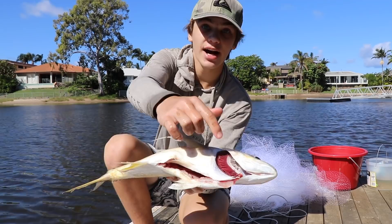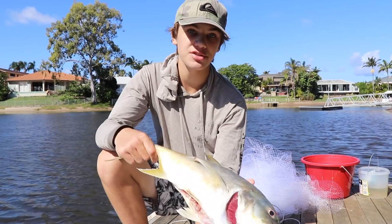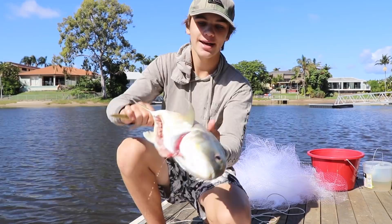I cut his gills and bled him out, then got all his guts out. We're going to put him on ice, keep fishing, and see if we can catch any other fish. If not, that'll be a big feed right there - and maybe we'll use the rest as shark bait and try to catch a big bull shark out of this canal. I'm so surprised because every time I come down here I catch new fish - once caught a 50cm jack here, now this big trevally. Maybe next is a big two-meter shark, you never know.